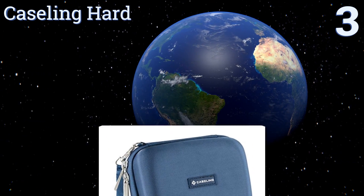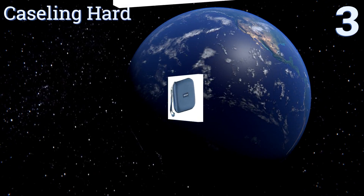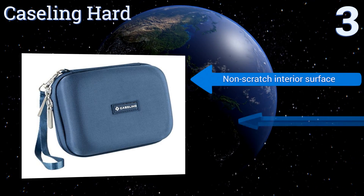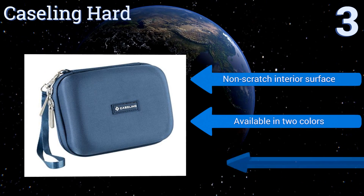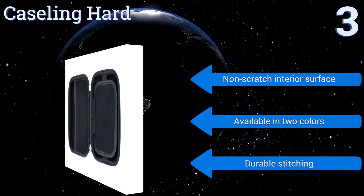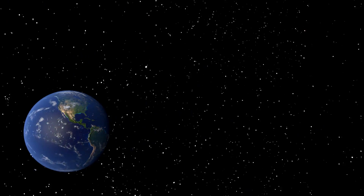Nearing the top of our list at number three, the Caseling Hard is the perfect blend of style and function. A protective divider keeps your five inch Garmin or TomTom separated from your accessories, and the hand strap attached to the zipper makes it a breeze to clutch while on the go. It's equipped with a non-scratch interior surface and durable stitching. It's available in two colors.